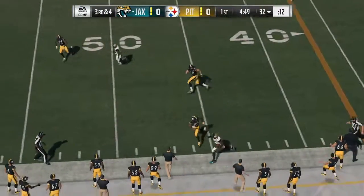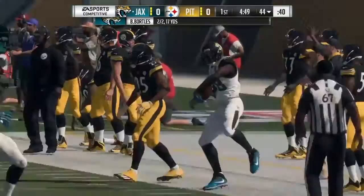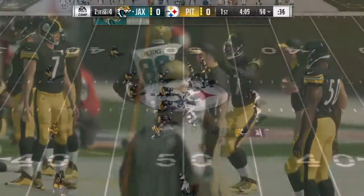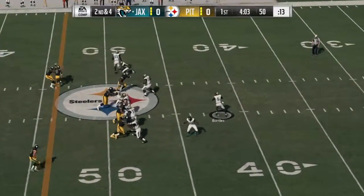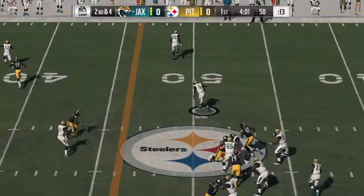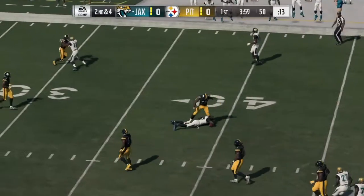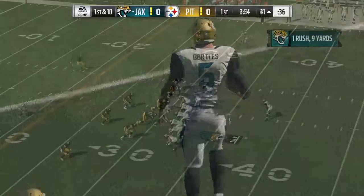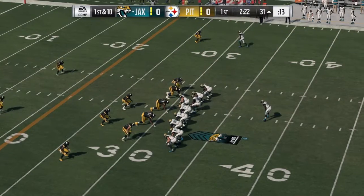Shotgun now for Bortles, and he's got it to Hearns, and he goes out of bounds just shy of the 45. Opposing defenses — a lot of guys simply didn't want to tackle him. Now Bortles, and he slides to avoid the hit. It's a nine-yard gain and it keeps the drive moving. Can they cap it off by putting the ball in the end zone?